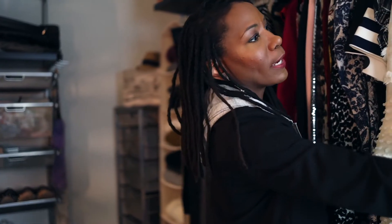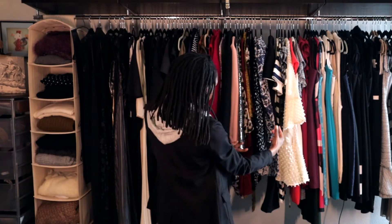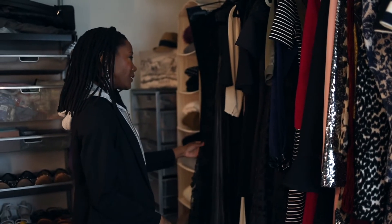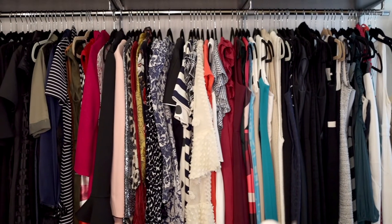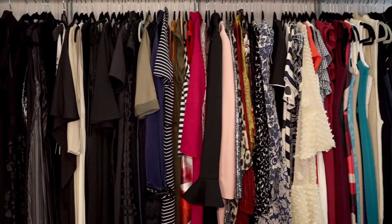Here on my far right I have strapless and sleeveless dresses — quite a bit of them. Then I get into pieces that have longer sleeves. For the most part, my longer dresses are back here, and this is where more semi-formal and formal dresses are. The thing I love about wearing dresses, especially for work leisure, is that it's one and done — your dress is on and it's ready to go. Just because you're working from home does not mean that you cannot rock a great dress from behind the computer, sitting at your desk on that Zoom call.